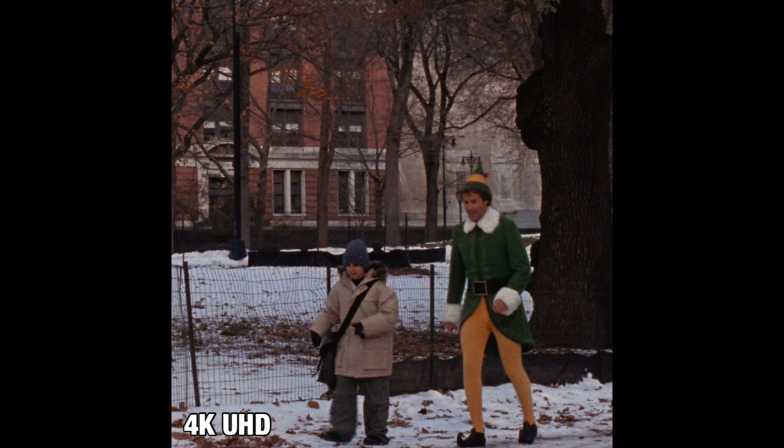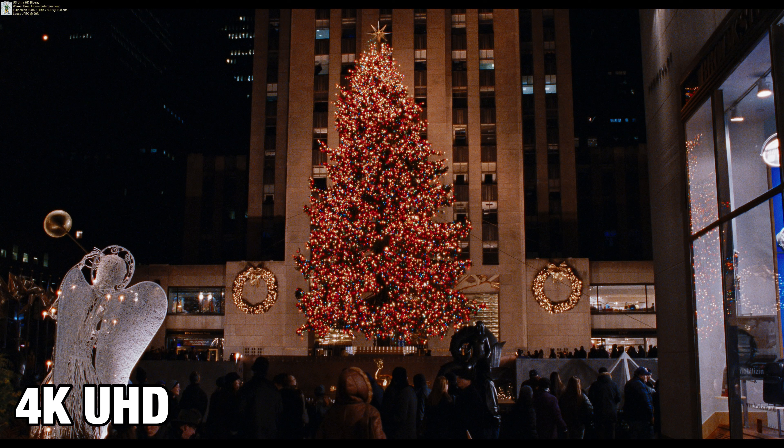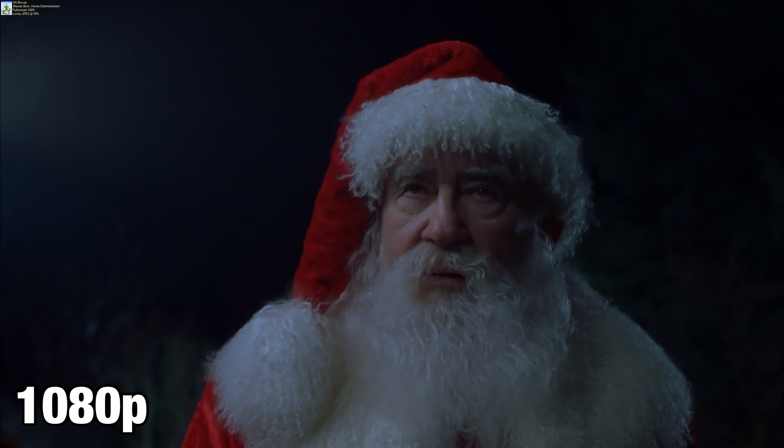Not only is the detail much better and it looks superior to the Blu-ray in every way when it comes to resolution, but the HDR makes this an entirely different picture. Christmas trees light up. Buddy the Elf's costume lights up. Those primaries — the greens, and the yellows, and the blues, and the reds — just pop off your screen. And Buddy the Elf's costume is a highlight moment throughout the disc. Santa Claus, when he comes on the scene, absolute highlight HDR moments. The thing looks incredible, and that might be the biggest difference for you.